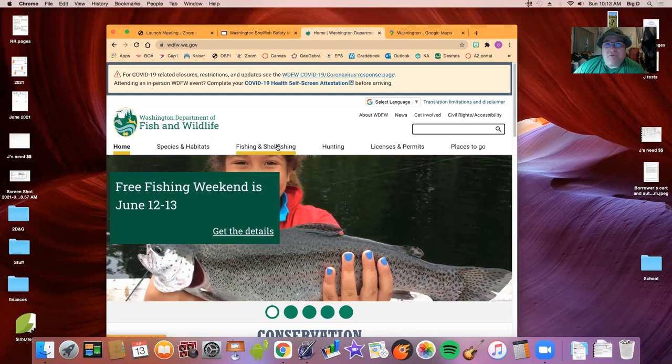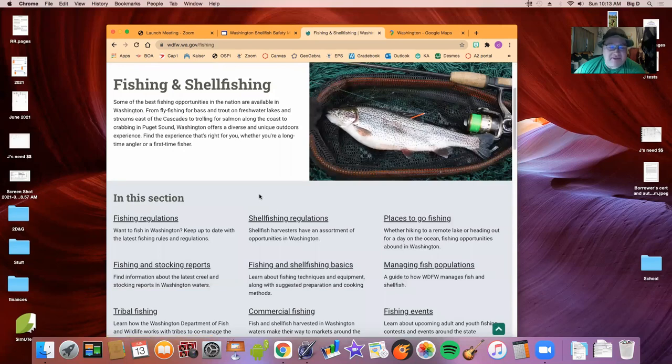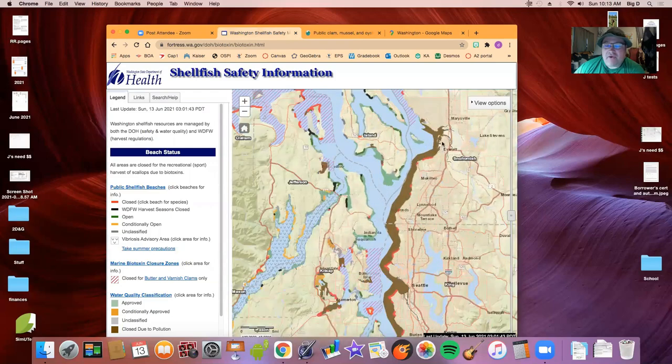Being on the coast, you might be able to get big game in Montana or Wyoming, but you're not getting seafood there, so I'm pretty proud of that. I spent some time on the shellfish regulations site — you have to grind it out. Under 'clam, mussel, and oyster beaches' there's an interactive map. It's kind of sad because where all the population is, brown means pollution — both city runoff and bacteria.